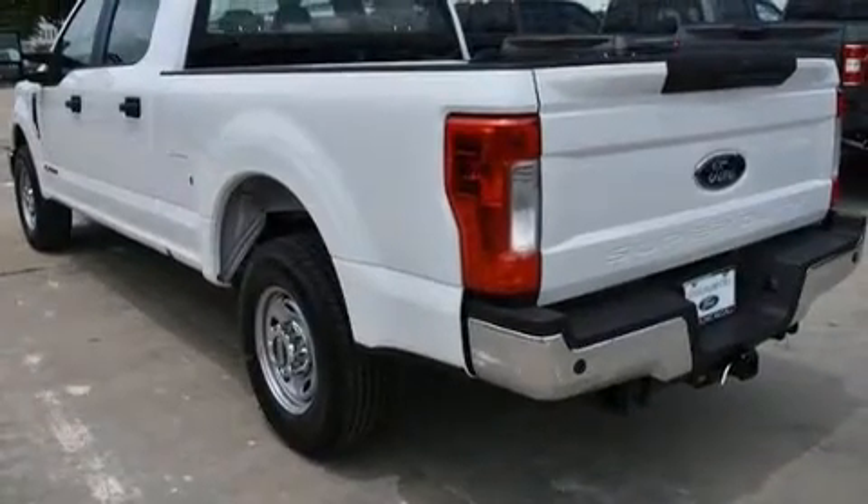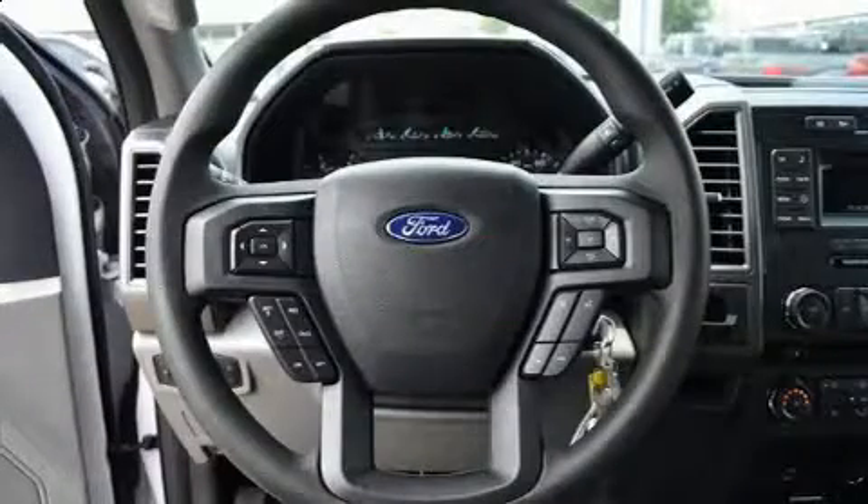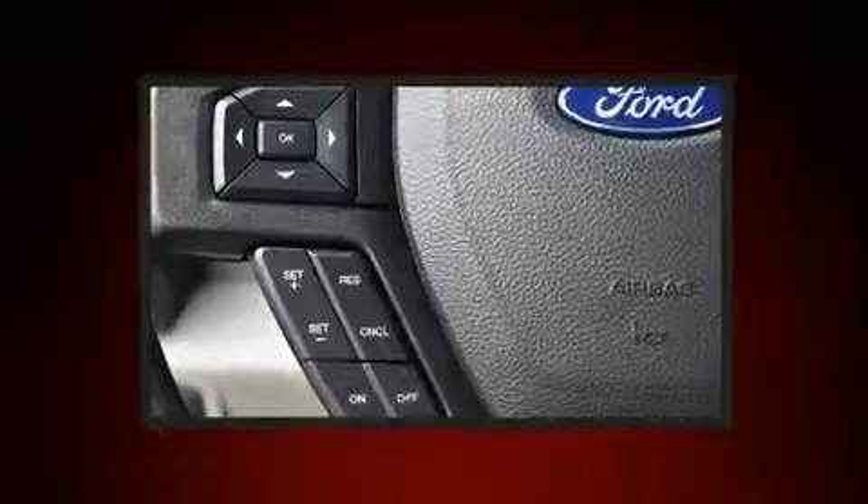variably intermittent wipers, a rear-step bumper, an outside temperature display, fully automatic headlights, turn signal indicator mirrors, and remote keyless entry.